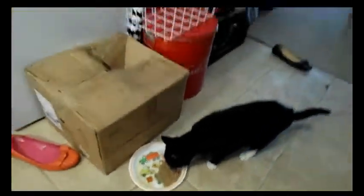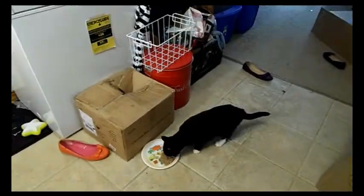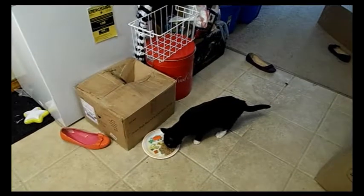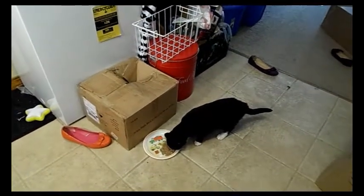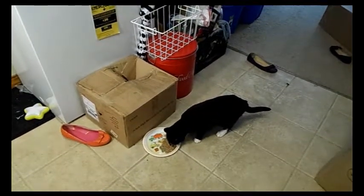I'm glad he likes it — I like it. It was like 74 cents at the store. It was like 74 cents. Clearly he likes it, and he's been going at it for a minute or so.